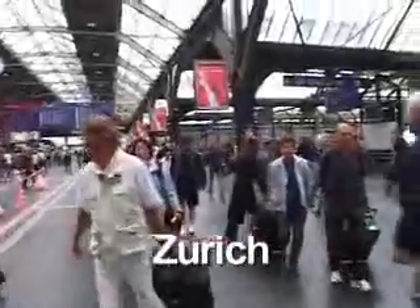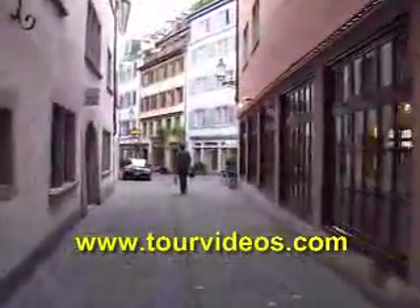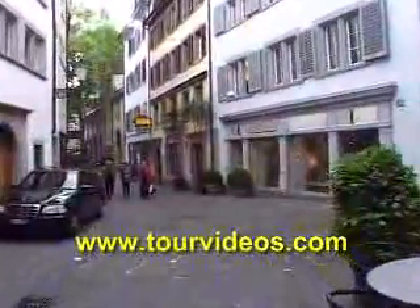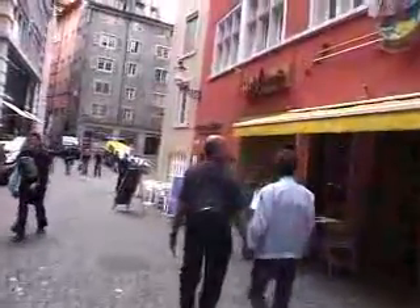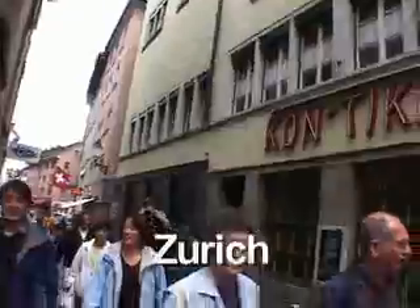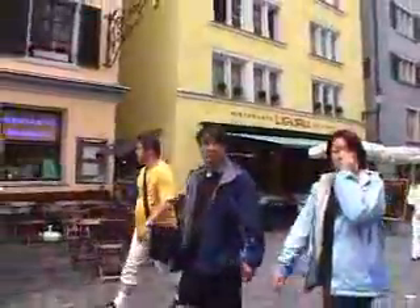Zurich surprised us in a lot of ways with its old world charm. While most people know that Zurich is a modern banking center, you might be surprised to discover the charms of its extensive old town, which is probably the largest in Switzerland. Zurich has a high quality of life. In fact, it's been ranked as the world's best city in which to live by the Mercer Human Resource Foundation.